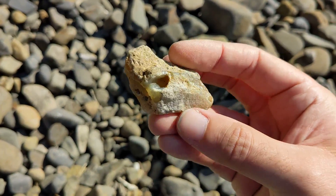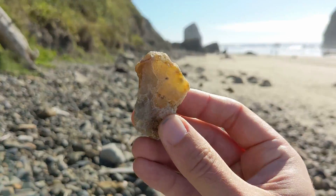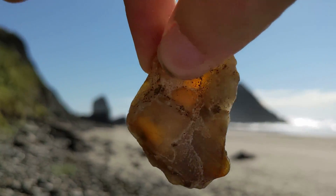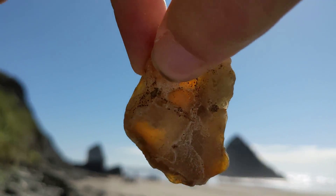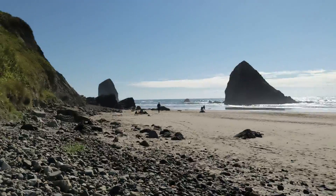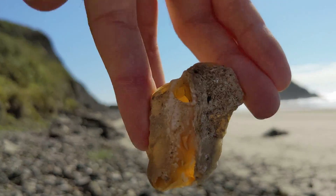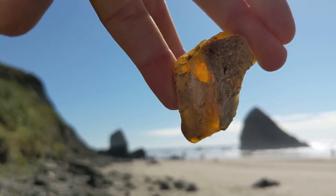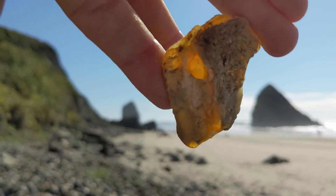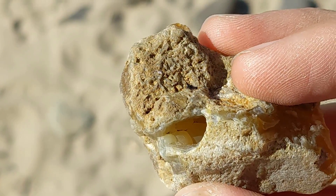I really wasn't expecting this, but I think I just found an agate — it's pretty translucent. There we go — that's pretty cool. There's even a little botryoidal pocket in there, which is pretty neat.